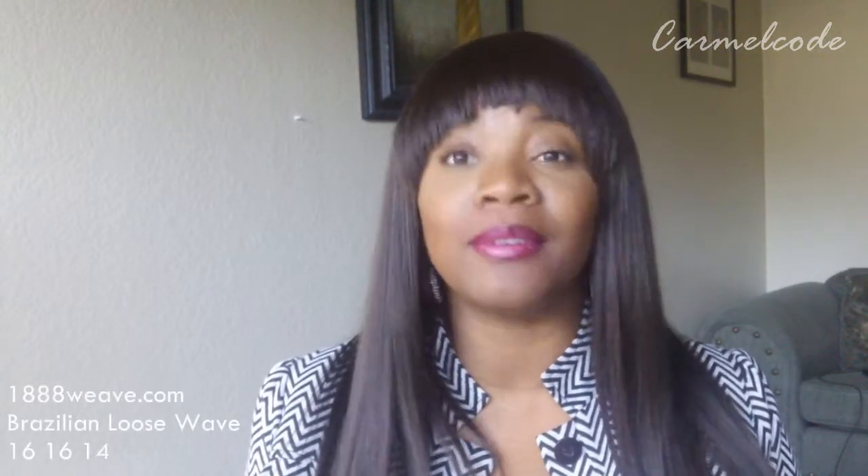Hey YouTube, this is me Aisha. Once again, welcome back to my channel. Today I'm going to be sharing with you guys some hair I will be reviewing pretty soon. The hair is from a company called 1-888-Weave.